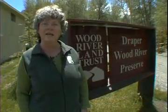Greetings, Sun Valley. I'm Jenny Steiner and I've come from Boise for the third year to participate in the Morel Festival put on by the Wood River Land Trust.